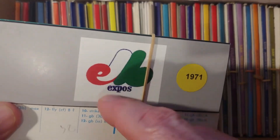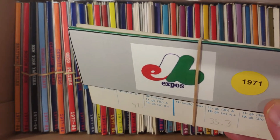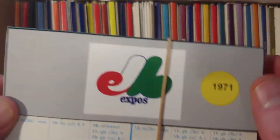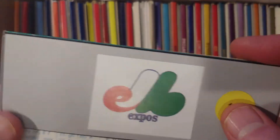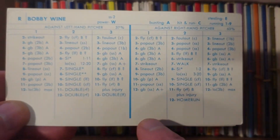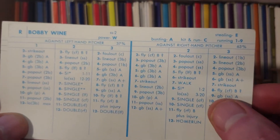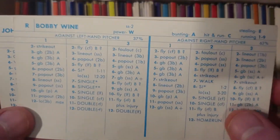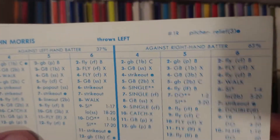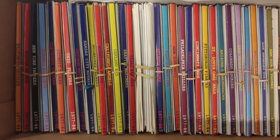The Expos would put Bobby Wine on waivers — as a two-shortstop, he'd get taken before Gene Michael. He hits lefties at about .250 but his overall average is around .200. That's not bad when you factor in his two shortstop defense and decent hitting against lefties. John Morris is a nice lefty who gets lefties out — this card's definitely getting in the league. I'm surprised the Expos didn't want to hang on to him, but that's a good sign; it means they must have guys better than John Morris.